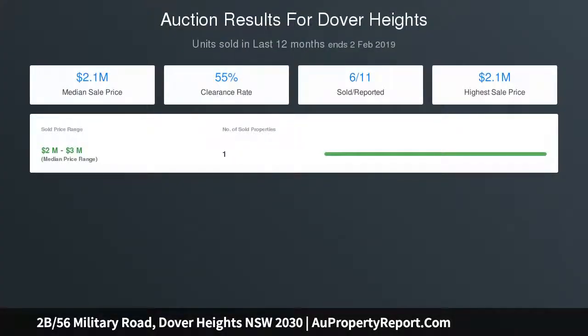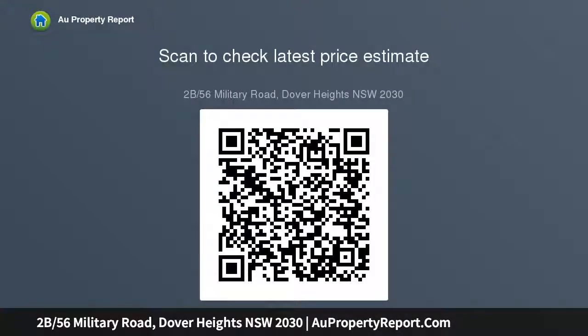Separate laundry, master bedroom with built-ins and renovated ensuite, second double bedroom, third bedroom with built-ins, and a spacious stunning main bathroom with bath.